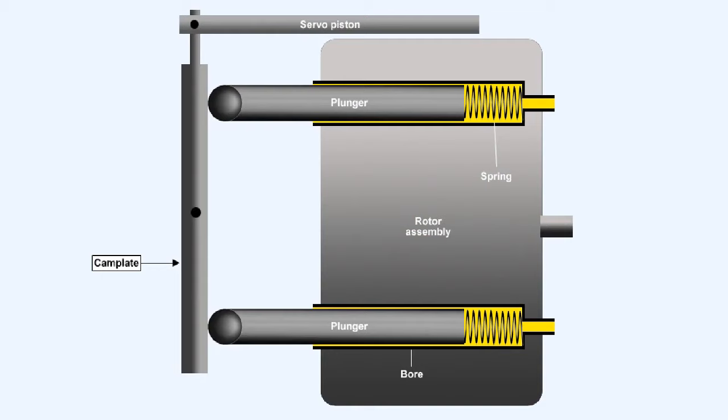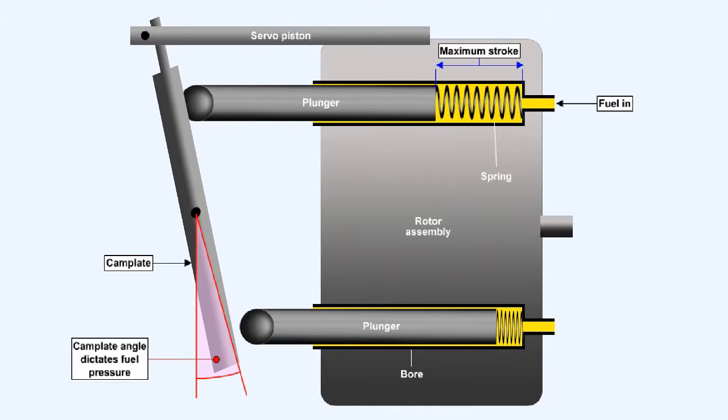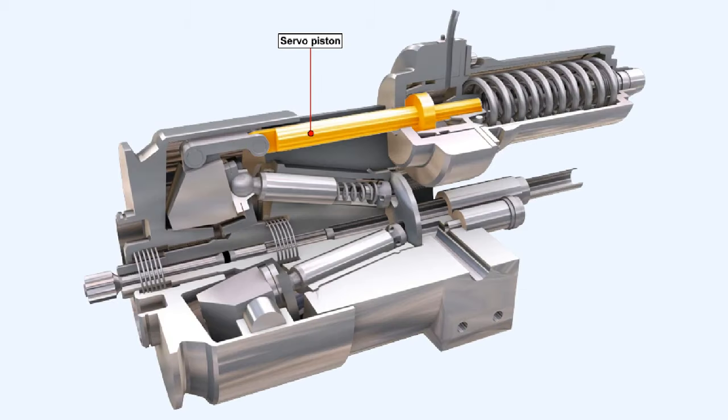Here we see the cam plate angled so that the plungers stay in the same position in their bores as the rotor drives them round. Now the cam plate angle is such that the springs force the plungers to their maximum stroke when they are at the top of the cam plate, sucking fuel into the bores. And the cam plate forces the plungers to their minimum stroke when they are at the bottom of the cam plate, forcing fuel under pressure to the outlet of the pump. The angle of inclination of the cam plate is controlled by a servo piston, which itself is controlled from the fuel control unit. Most fuel systems incorporate a fuel filter into the output of the high-pressure fuel pump to prevent very fine particles entering the extremely small passageways inside the fuel control unit. The fuel filter is composed of a number of wire mesh screen discs.